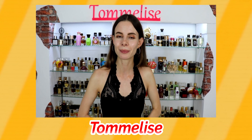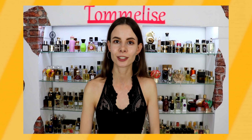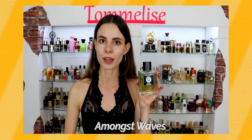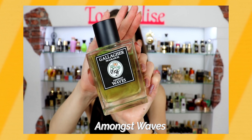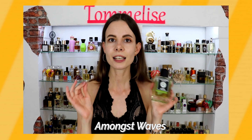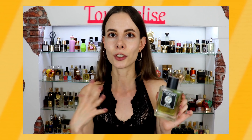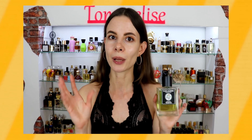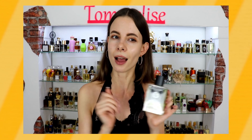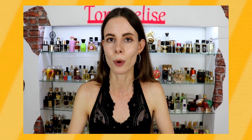Hello everybody. It is such a pleasure to be on Timmy's channel once again. My name is Yana and I'm from the channel Tomolese. As a true lover of indie perfumery, for today's video I picked Amongst Waves by the American indie perfume house Gallagher Fragrances, because it is not a typical aquatic perfume. There is this unexpected fresh twist of melon going on, and that reminds me of cocktails you're drinking with friends at the beach, because there is also a salty ocean breeze going on. It projects miles away, and I love it on men even though it can be pulled off by a woman too.